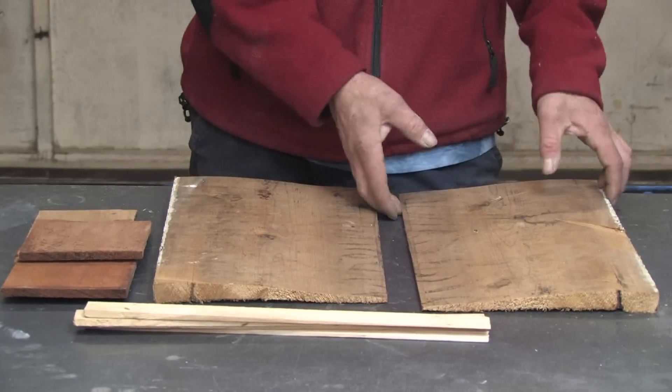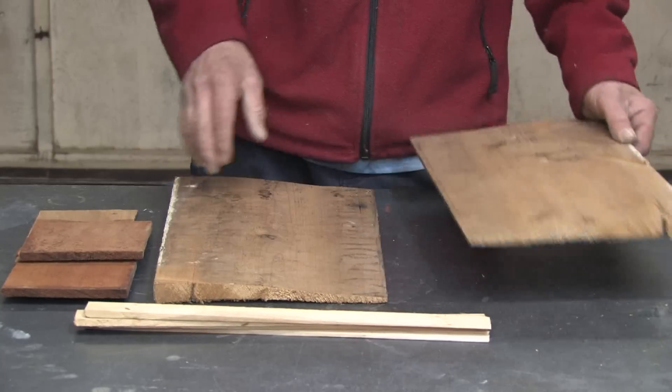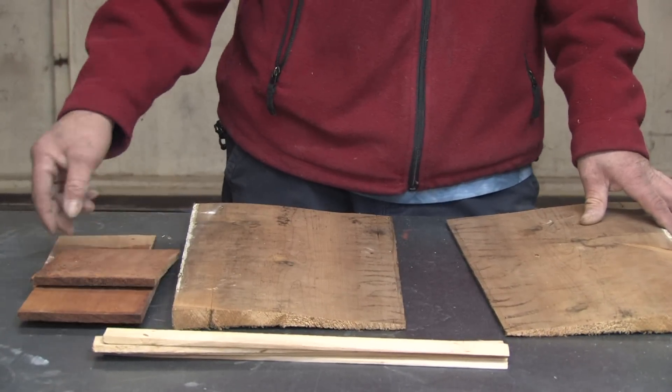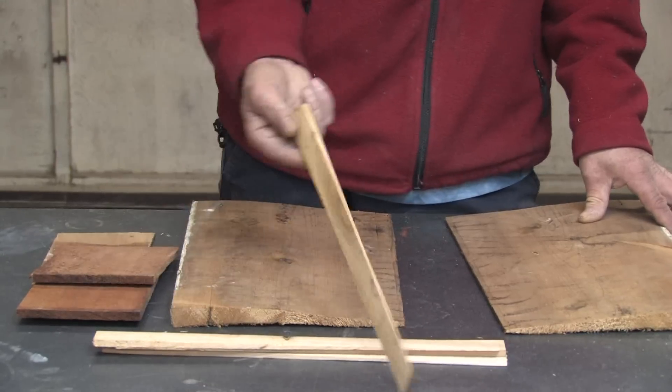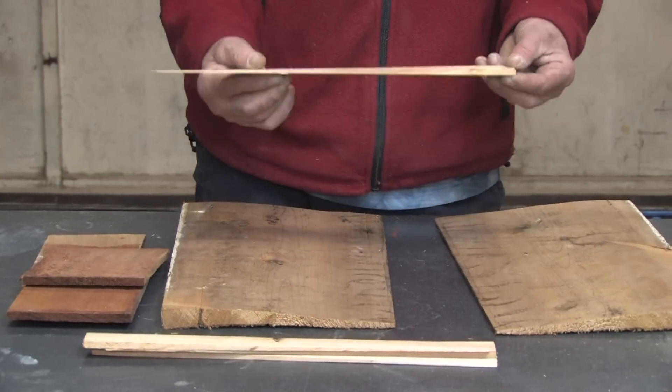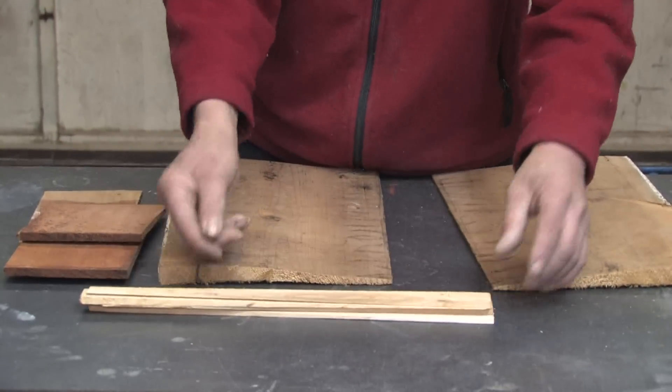It's really commonly used in lap siding for exteriors of homes, cedar shakes for either roofs or siding of houses. It's also commonly used in shims to be placed underneath for leveling cabinets and different things of that nature, just because it resists deterioration so well.